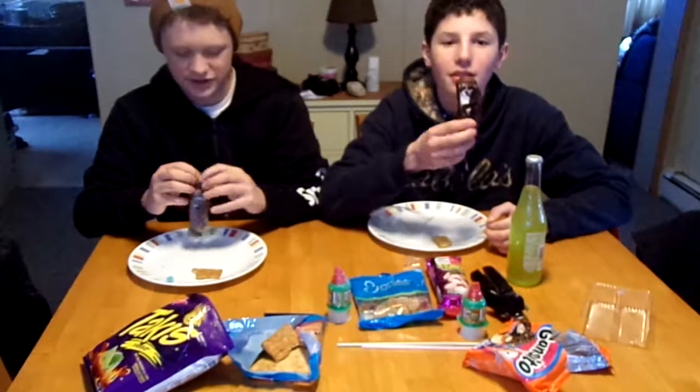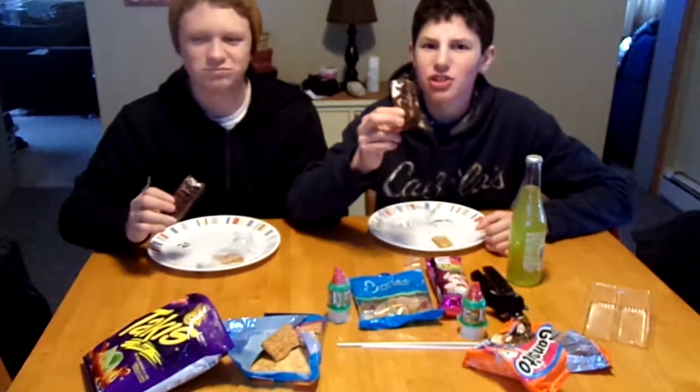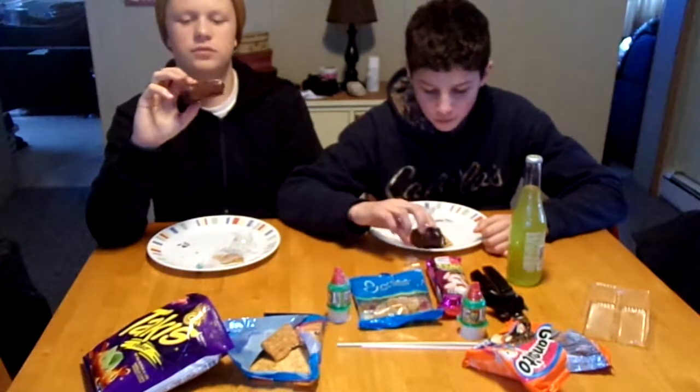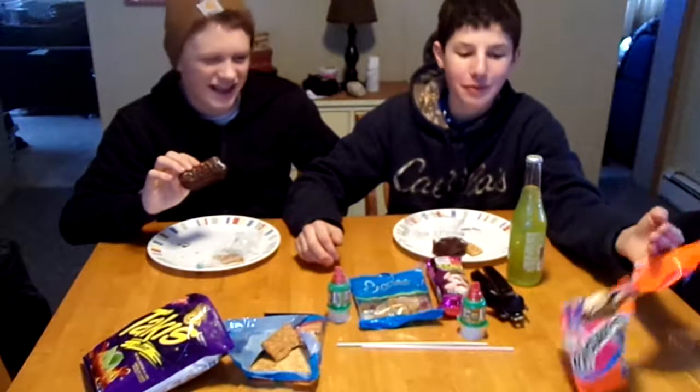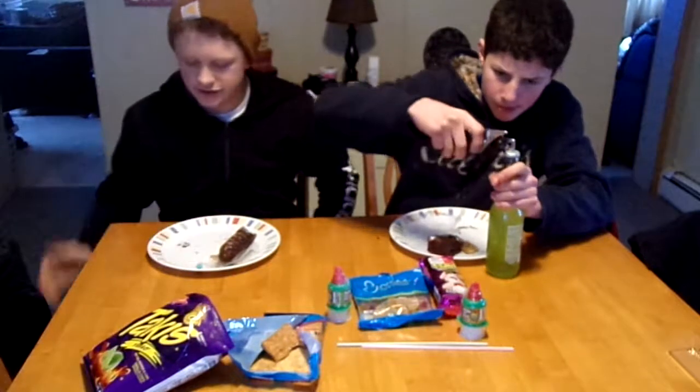Alright, here we go — it looks pretty good. It does look pretty good, pretty tasty. Oh, it smells sour — it smells like sour milk. Eat it! It smells like strawberry — it's definitely strawberry. I kinda like them. It's good but I wouldn't eat it just as a snack. They're also pretty unhealthy.